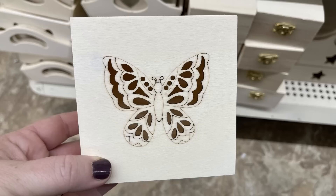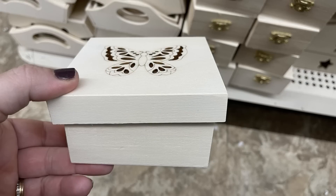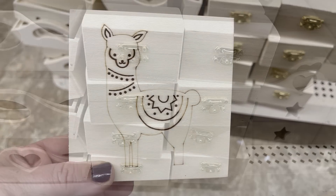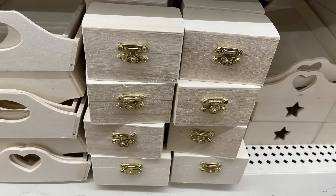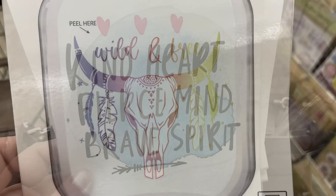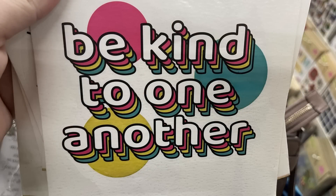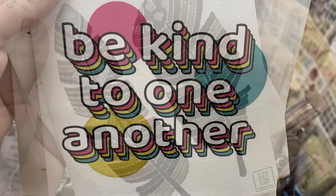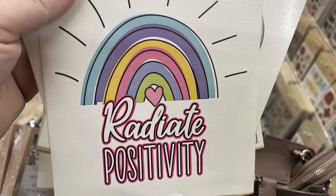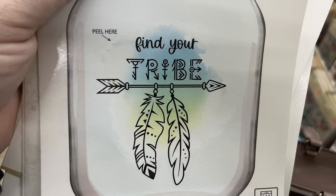They also had two different cross nightlights. These miniature boxes with the laser cut lids — they had a butterfly and a llama or an alpaca, I'm not sure which. They also had a bunch of their miniature jewelry boxes restocked and the extra large glass stickers. They have the wild and free, the one that says 'kind heart, fierce mind, brave spirit,' 'be kind to one another,' the feathers, the rainbow that says 'radiate positivity,' and 'find your tribe' with the arrow and feathers.